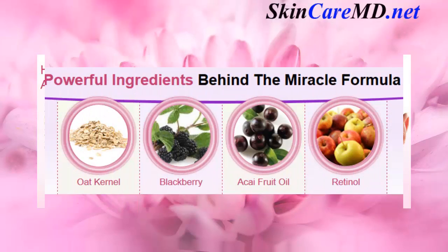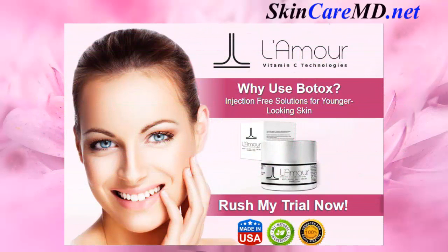The powerful ingredients behind the miracle formula include oat kernel, blackberry AK fruit oil, and retinol. Why use Botox? There are Botox injection-free solutions for younger-looking skin.